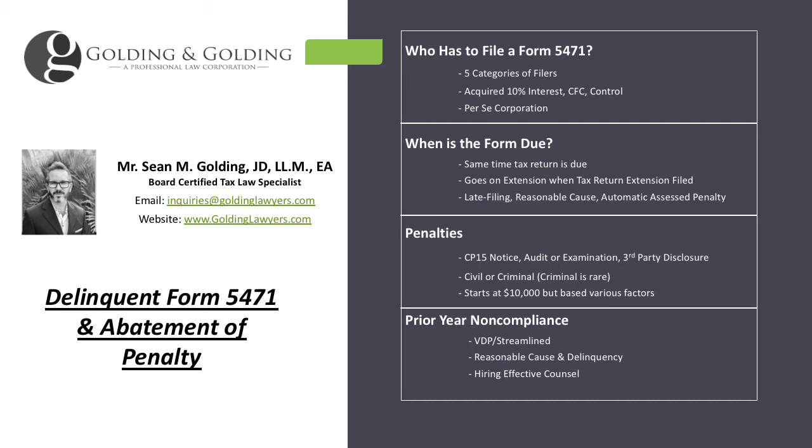A penalty starts at $10,000 and goes up from there, depending on how many forms are due each year, how long it took the person to file, whether there was an initial filing penalty or a continuing filing penalty, how many 5471s were due, and whether they were due over multiple years. The counterpart Form 5472 used to have a $10,000 penalty as well, but the IRS decided that penalty should go up to $25,000 as a minimum. That's why noncompliance with the 5471 is becoming a more concerning issue.